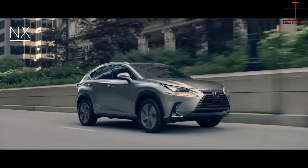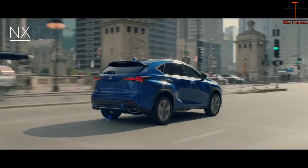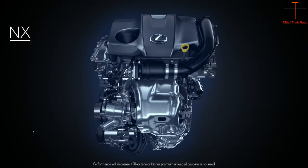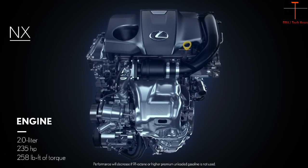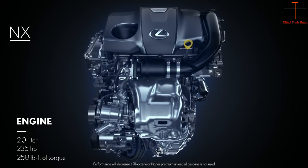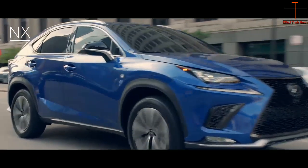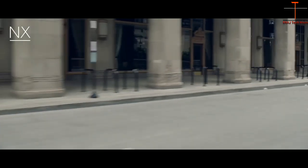From the high performance and fuel efficiency of its hybrid to the available adaptive variable suspension on its F-Sport, the NX is exhilarating in every sense. The surge of the 235 horsepower engine in the NX and NX F-Sport doesn't let up. That's because Lexus engineers spent years researching, developing, and refining a turbocharger with advanced twin-scroll technology.